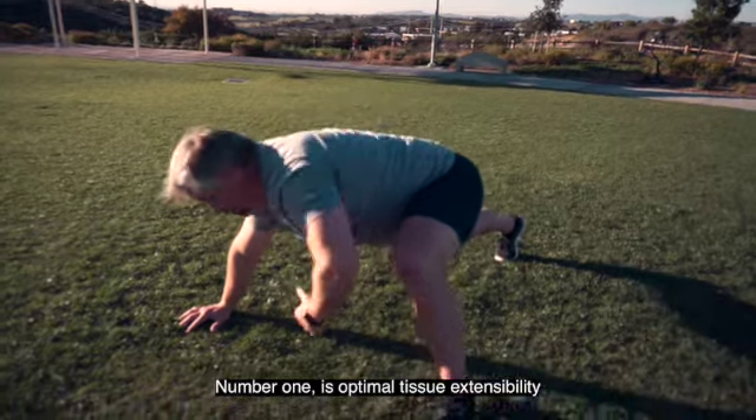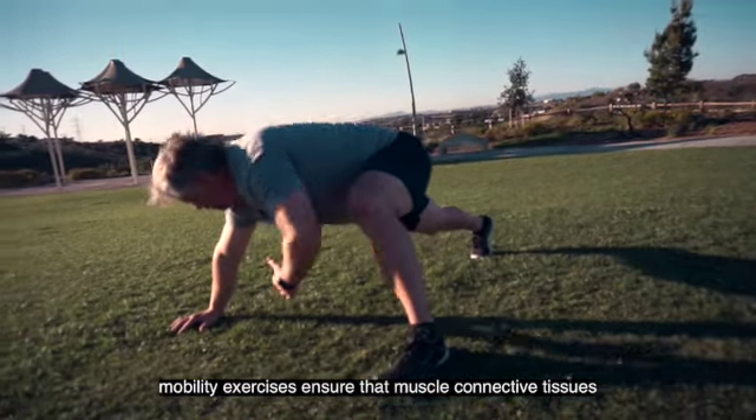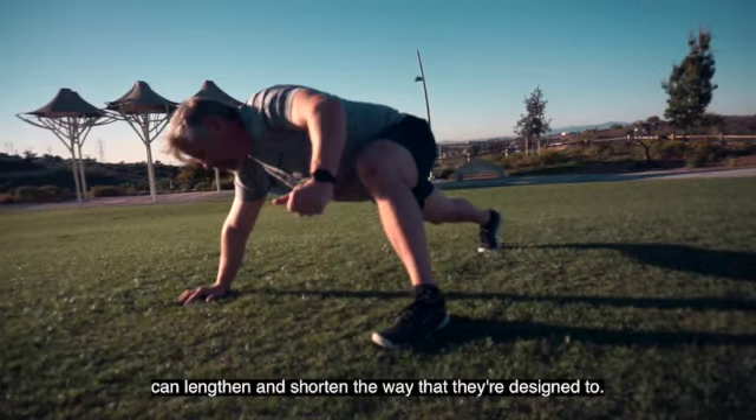Number one is optimal tissue extensibility. Mobility exercises ensure that muscle and connective tissues can lengthen and shorten the way they're designed to.